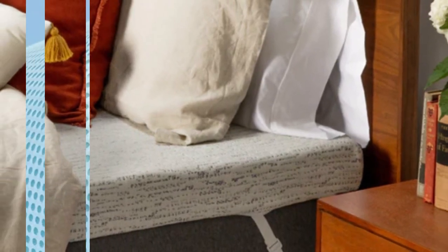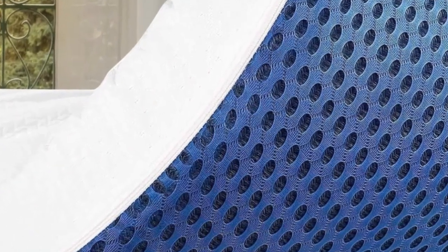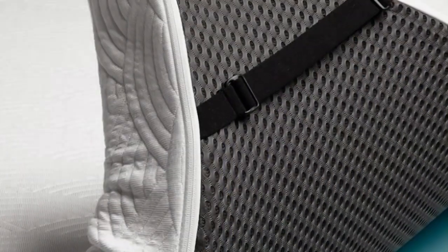In addition to the standard model, you can select one of ViscoSoft's two specialized versions of this topper. One is infused with active charcoal for antimicrobial protection against harmful bacteria and better temperature regulation. The other is infused with a calming lavender scent to help you relax before falling asleep. The ViscoSoft Select High Density Mattress Topper comes with a 60-day guarantee and a 3-year limited warranty.